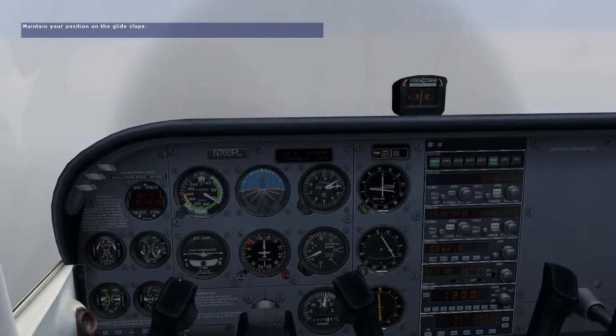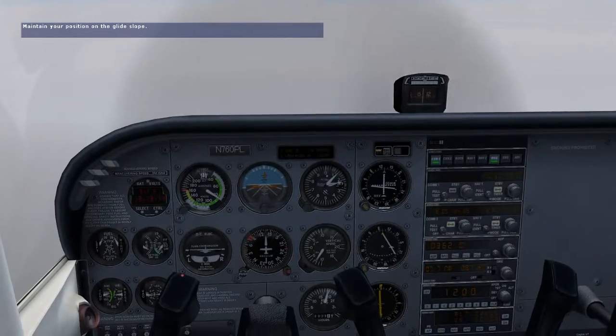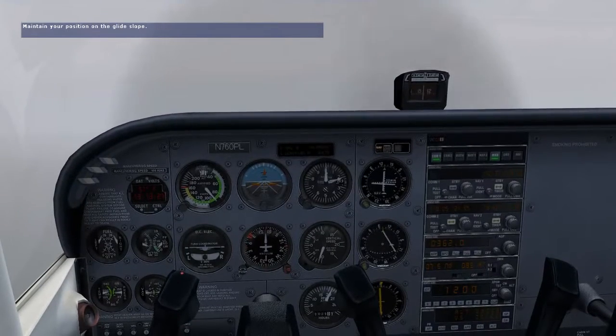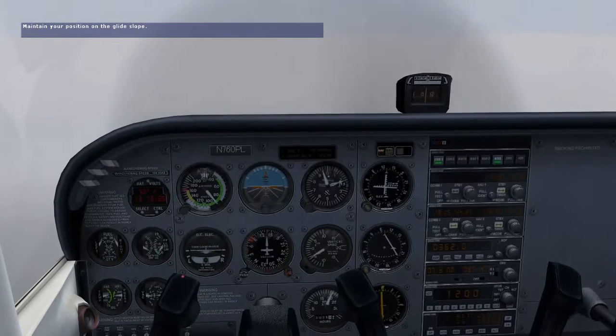This is an extra check to make sure our altimeter is indicating correctly. Remember to make small corrections on the localizer and glide slope — they're very sensitive. If the glide slope needle moves toward the top of the VOR1 indicator, you're too low. Reduce your descent rate.